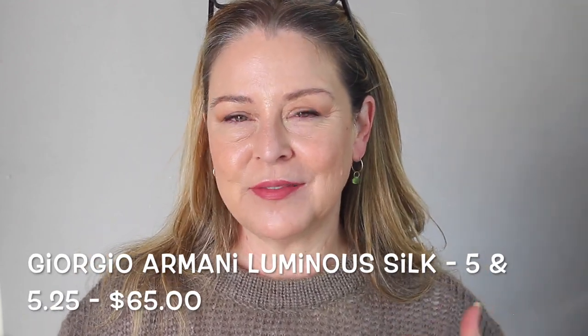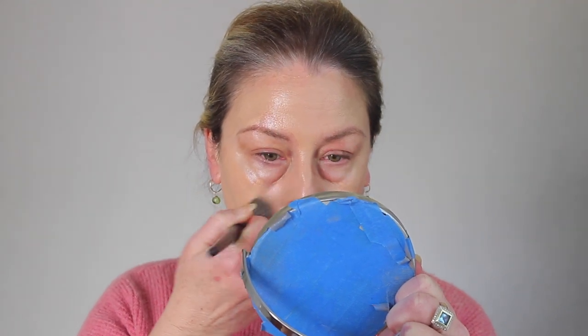The last one is Giorgio Armani Luminous Silk — you haven't seen me wear or talk about this. Part of the reason I don't wear it often is because they don't have a color that works for me. I either have something too light and too yellow or too dark and too pink, so I have to buy two bottles and mix them. Sometimes the mix still looks a little off. The shade range is not good in my opinion.